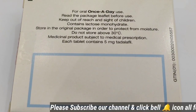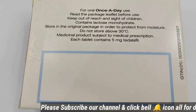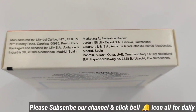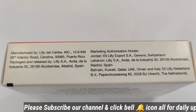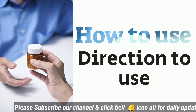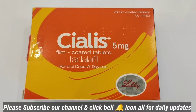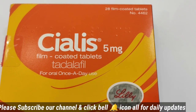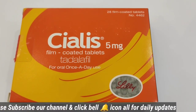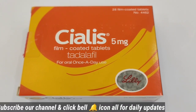For dosage, tadalafil 5mg is taken once daily (OD). You should continue for at least one to two months for a better effect and improved circulation. Important precautions: avoid any type of masturbation or self-stimulation while taking this medication. Use it only when you have a partner. Also, do not take it recurrently in a single day, as that may cause severe side effects.